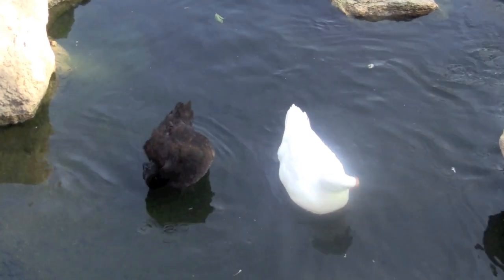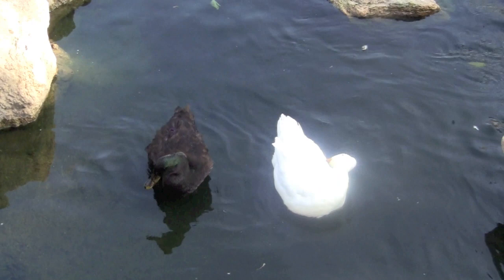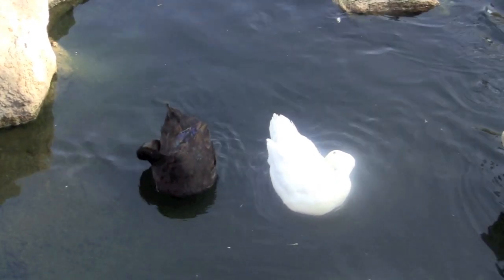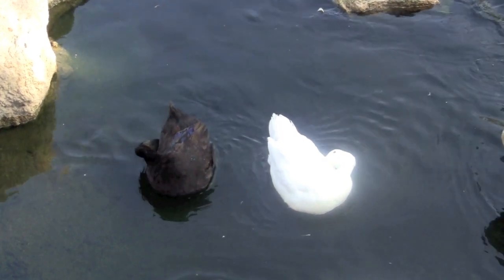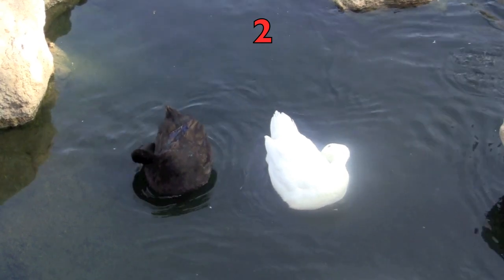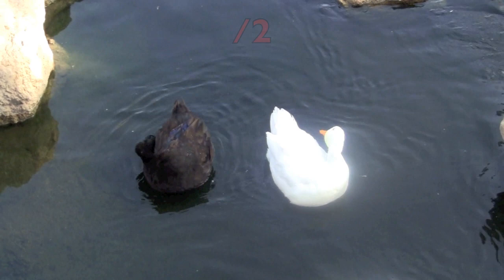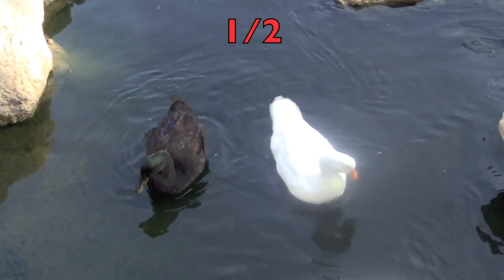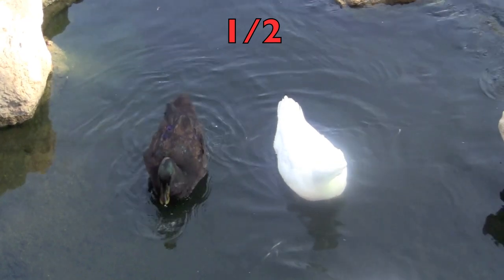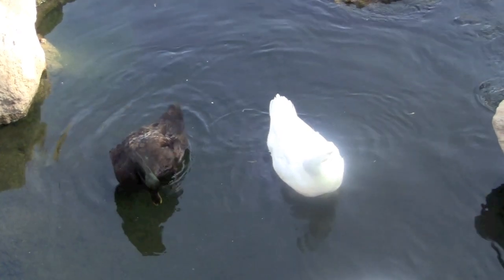How many ducks do you see, boys and girls? Did you say two? That is correct. What fraction of the ducks are white? First, you put the number two down for the total number of ducks, draw a line above the two, and write one for the one white duck. So the fraction of white ducks is one half.